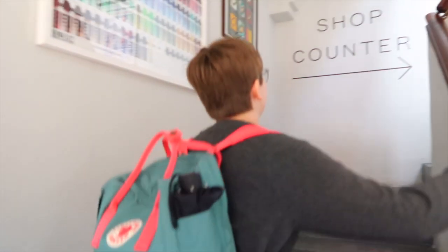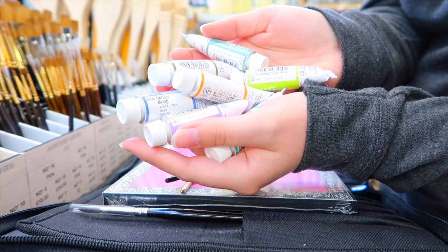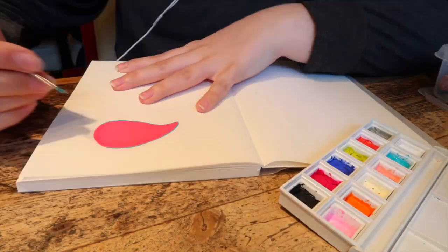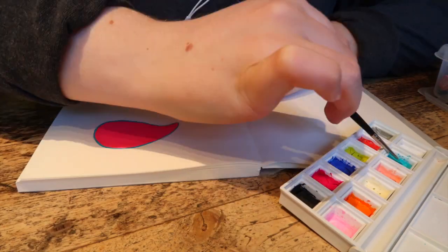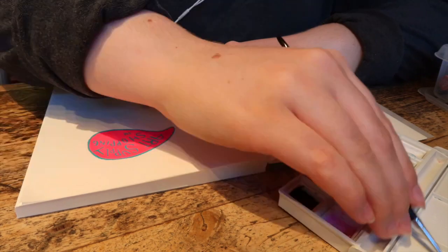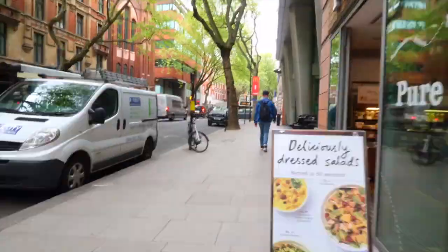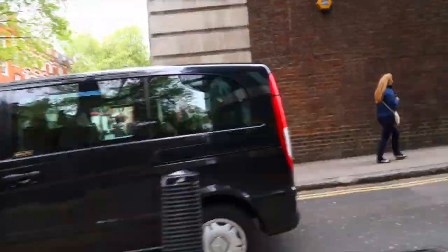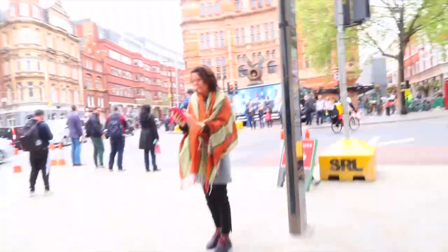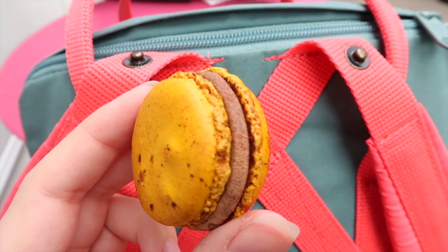Our final stop was Jackson's Art Supplies, who happened to carry a collection of paints that I have been dying to try — it's the Holbein artist gouache. I bought a ton of colours and then we spent a couple of hours in a lovely cafe nearby where I did some painting. After that we headed back to the hostel where we were staying, but not before making a quick stop for macarons first.